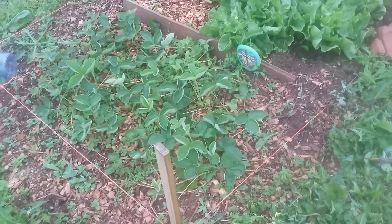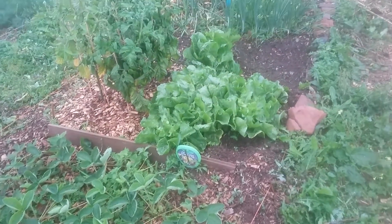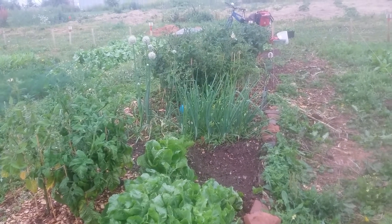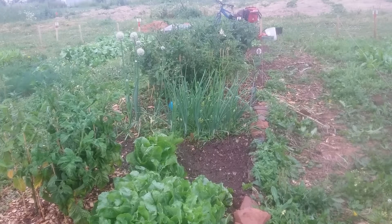So there you go, that's the first bed. Great progress. Things have been growing, things have been harvested. Really pleased. Take care everybody, bye.